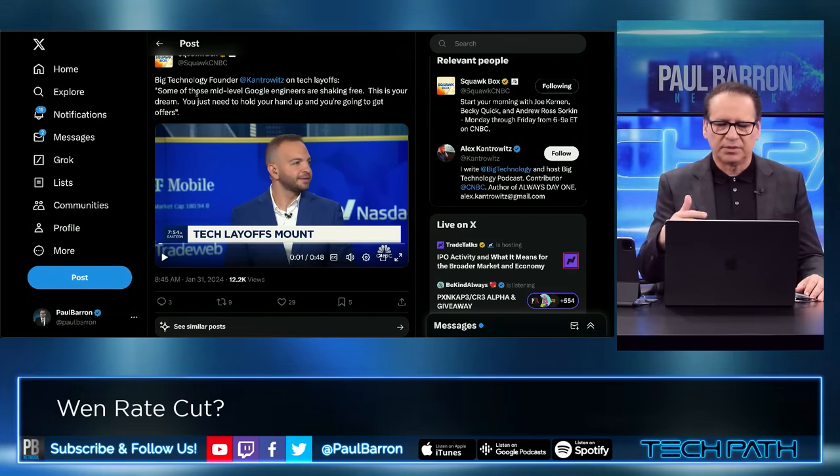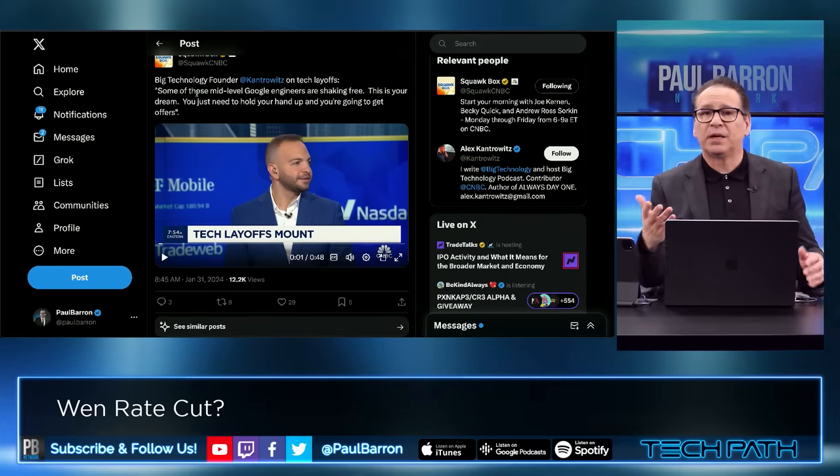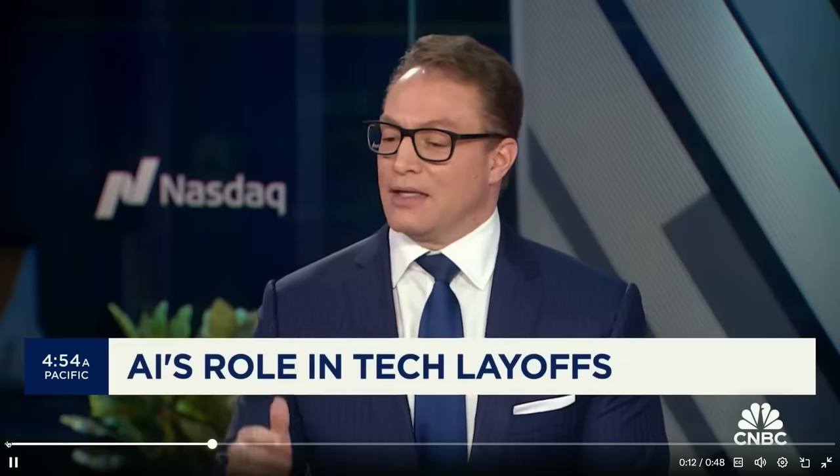Here's a clip of a big tech founder talking about tech layoffs in general — some of these mid-level Google engineers are shaking free, which might open up some opportunity. Listen to what he had to say: workers more well versed in non-AI old-school technologies — are they finding places in other companies? What's the demand for those workers? If you are hiring in this environment, you spent the last five years in the zero interest rate world trying to poach from Google and you've been unsuccessful. Now some of those mid-level Google engineers are shaking free. There are some companies that will be reticent because Google has been viewed by the tech world as a summer camp where you don't have to do much.